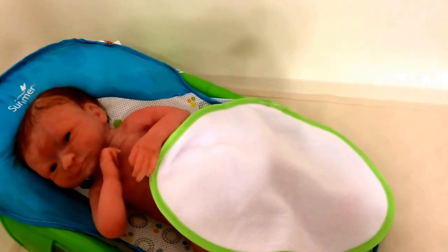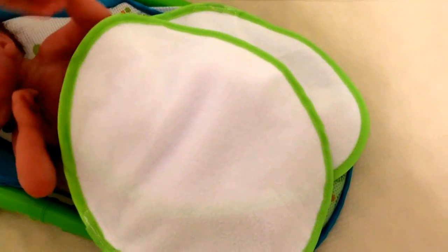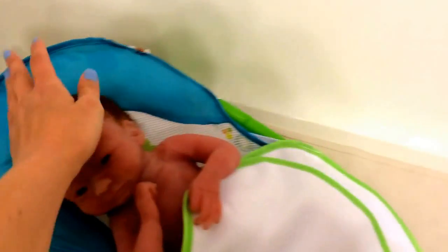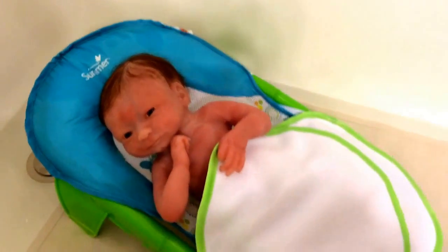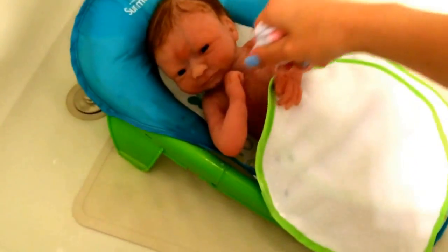She is hanging out in there. I'm going to go ahead and velcro on these little cloths to keep her warm and kind of get her used to the bath. I have to be really careful because I don't want to drop my phone in the bath. I'll go ahead and get the washcloth wet and just pour a little bit of water on her.